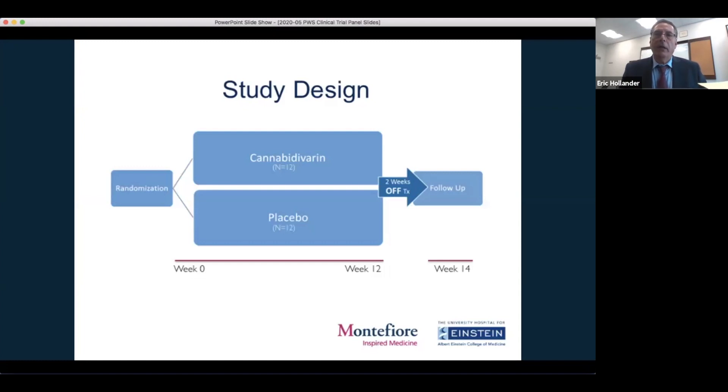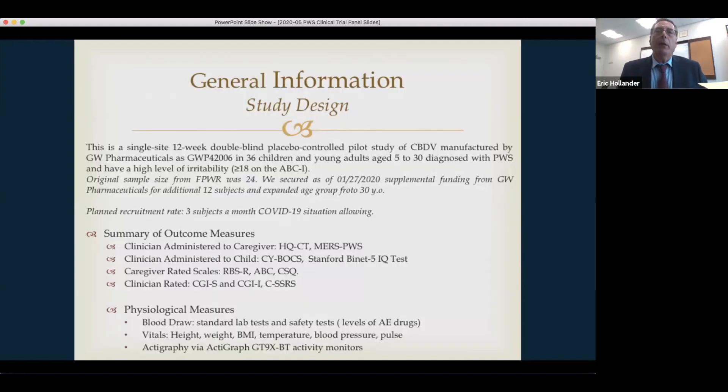Patients come in for a screening visit remotely, then come to Albert Einstein College of Medicine in the Bronx for their baseline study, where they get a physical exam, routine blood work, and all baseline assessments. Then they're randomized to cannabidivarin or placebo. This is a 12-week treatment trial. After 12 weeks, we take people off their active or placebo medicine and follow them up two weeks later to see if there's any change when they come off. We're studying the effects in 36 children and young adults, ranging from age five to age 30. Originally funded by FPWR for 24 subjects, with additional funding from GW we were able to add 12 more for a total of 36, giving a better sample size for a phase two trial.